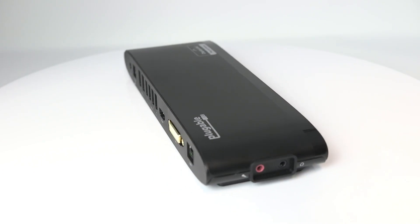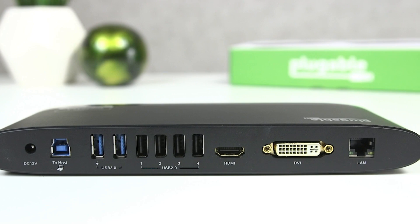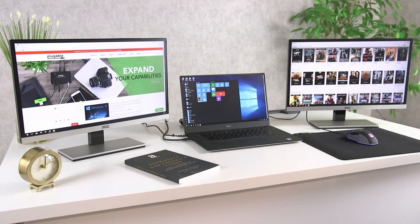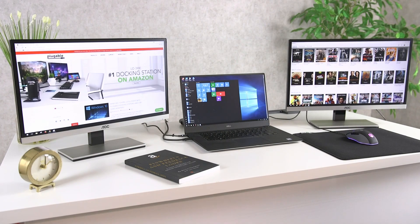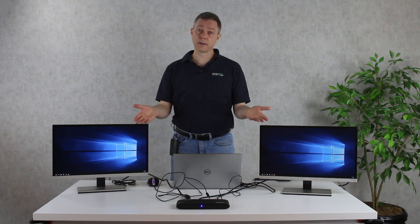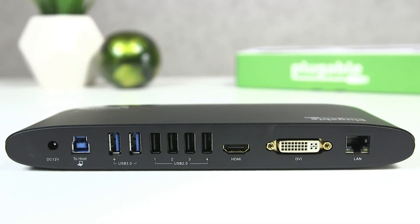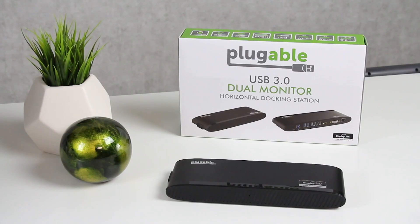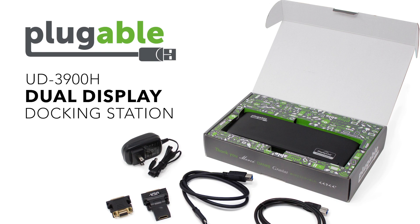It supports dual HD monitors with resolutions up to 1920x1200 at a 60Hz refresh rate, even if your computer only supports one output, such as an M1, M2, or M3 Mac. The second output can support HDMI, DVI, or VGA displays with the included adapters. This docking station is compatible with Windows 11, 10, 8, 7, macOS 10.14+, and Chrome OS 100x or later, with plug and play driver installation via Windows Update or manual installation on macOS. While it's ideal for web and productivity software, it's not recommended for gaming due to its lack of DisplayPort connections or HDCP support. However, it comes with two-year coverage and lifetime support, ensuring you're covered in case of any issues.